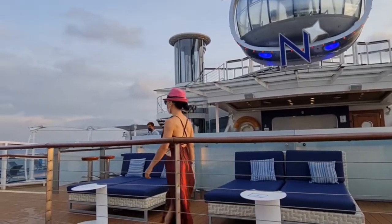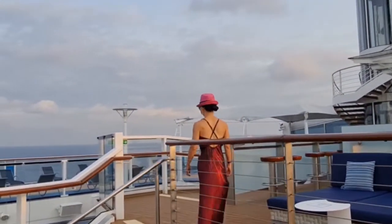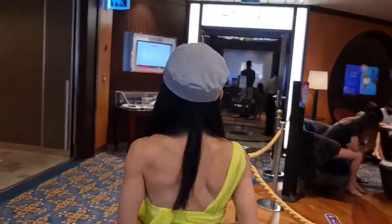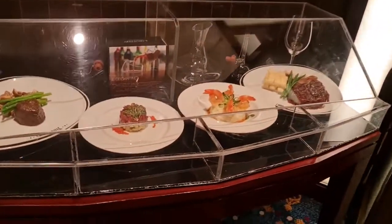I was with Royal Caribbean in September this year and signed up for the unlimited dining package before onboarding. It has a great promotion, selling at about $150 per person for the 5 days of sailing.